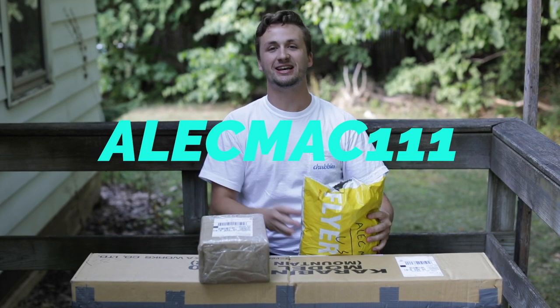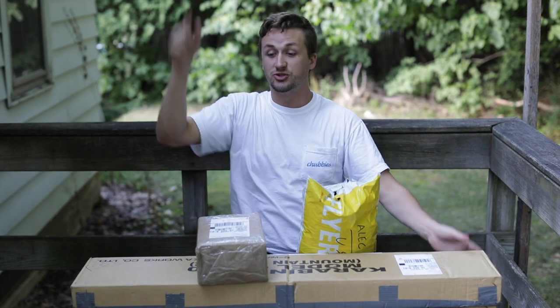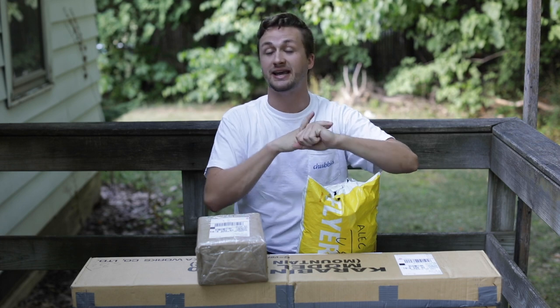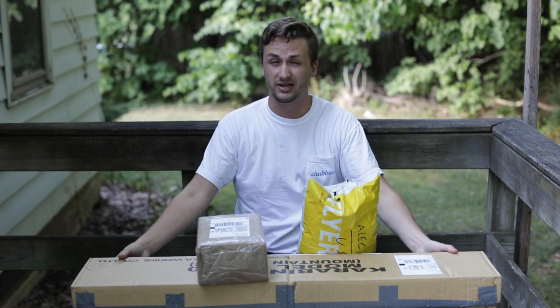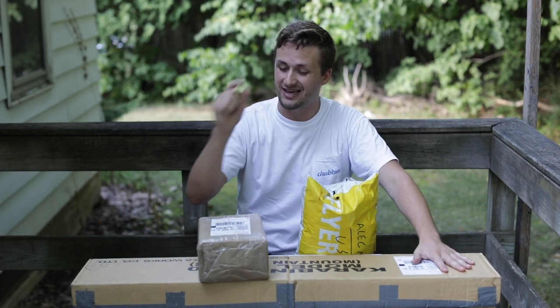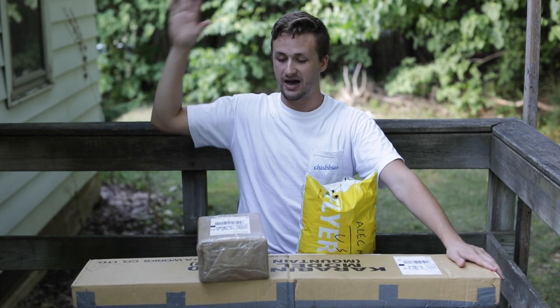What's up guys, it's AlecMac111. I've been gone in Ohio for the past five days — went home to see Jared, been playing a ton of disc golf with Grant and my friend Josh, pretty much every day. It's good to go home and see my family. This video might be a little later than usual since I drove three and a half hours today to come back to my spot in Indiana.